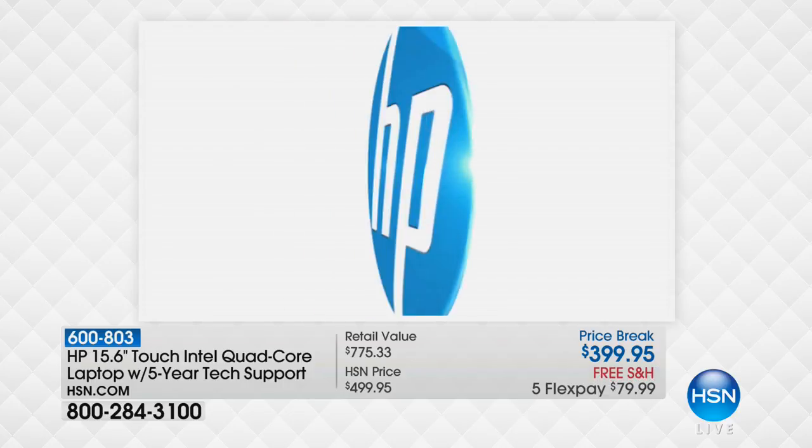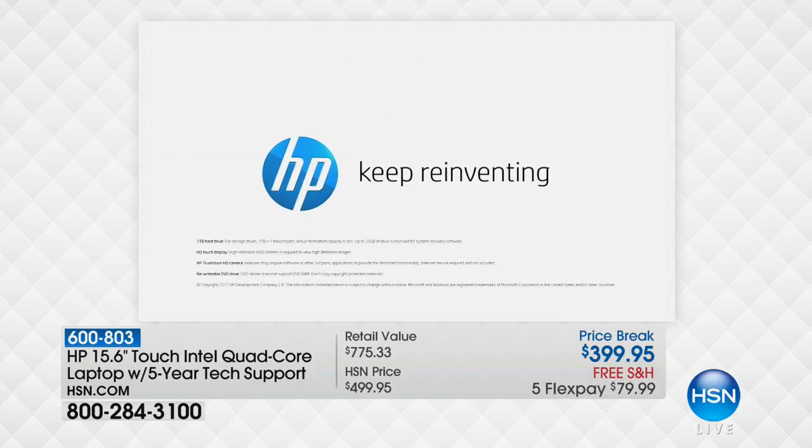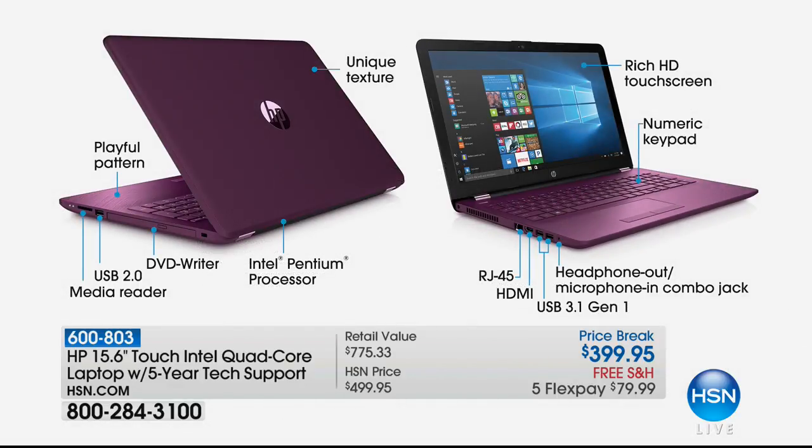Check out today's price break — we are not at $775, nor $499. We're at $399.95. Aaron said of all the things we'll talk about today, this one is winner, winner, winner. And indeed it is — what a powerful, lightweight, long-battery, beautiful laptop at a price we rarely, rarely do.